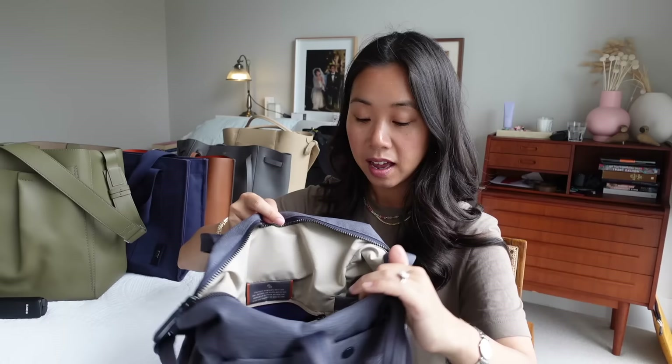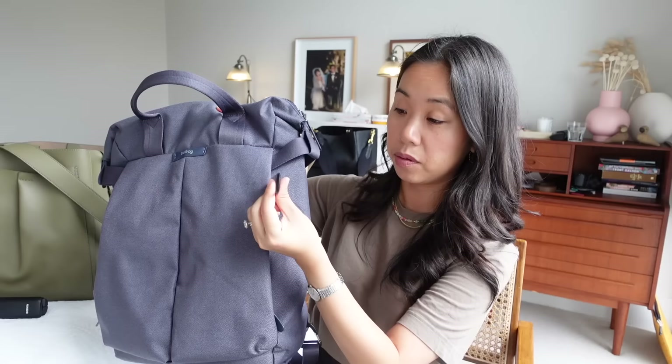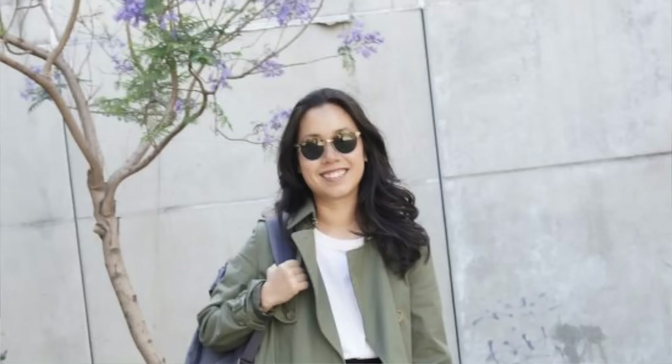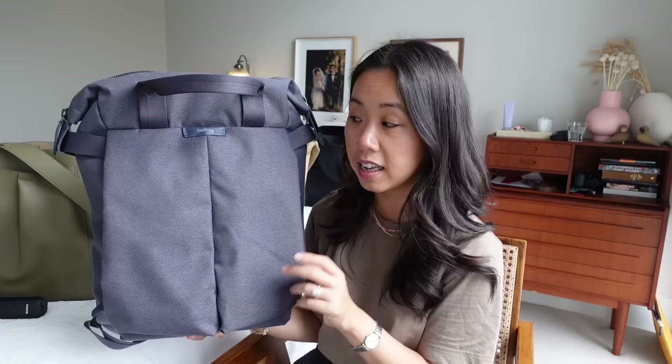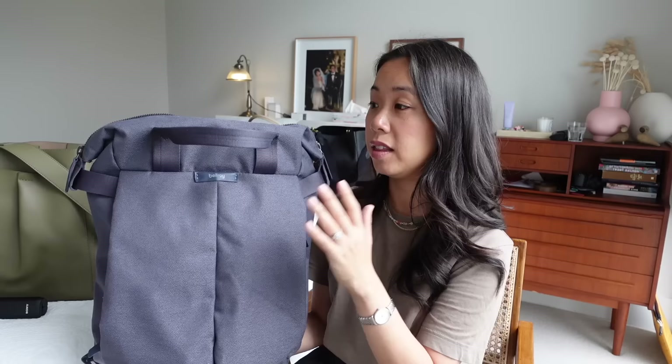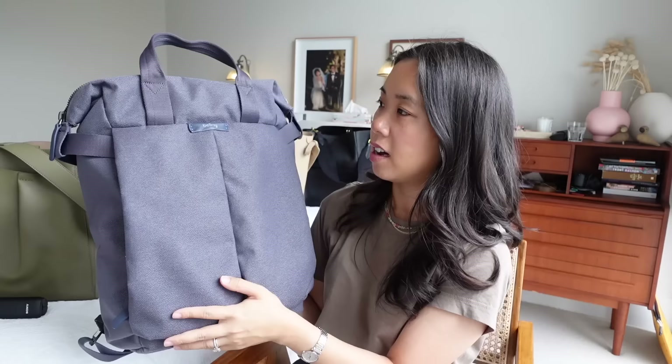There's also a dedicated padded laptop sleeve, and on the front there are two side pockets with a key hook. The bag comes in so many different colors — every time I check the website there are new ones available — and it comes in two sizes: a smaller and a larger size. I have the larger size, which means I can fit my laptop as well as my gym gear all in one neat bag when traveling into work.